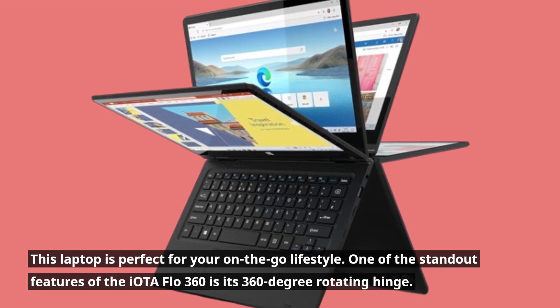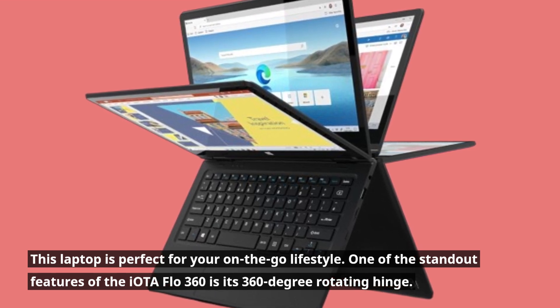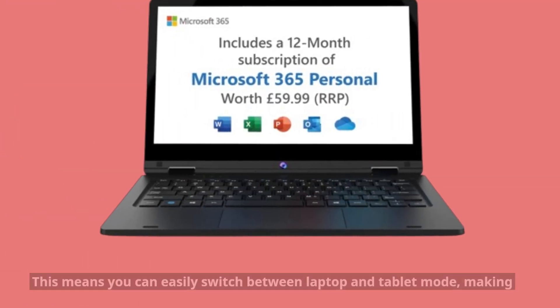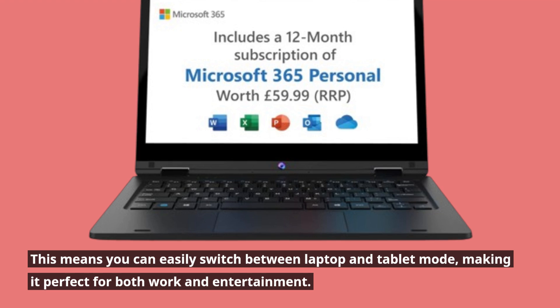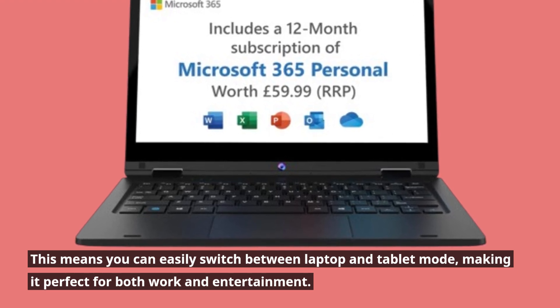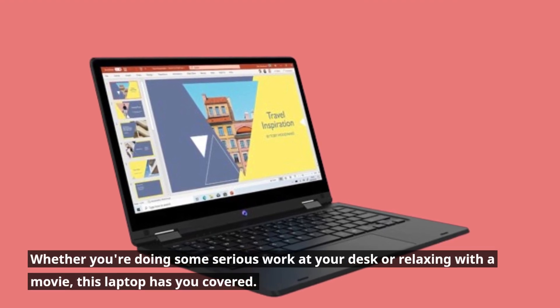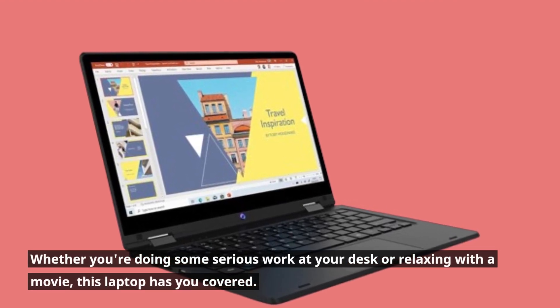One of the standout features of the IOTA Flow 360 is its 360-degree rotating hinge. This means you can easily switch between laptop and tablet mode, making it perfect for both work and entertainment. Whether you're doing some serious work at your desk or relaxing with a movie, this laptop has you covered.